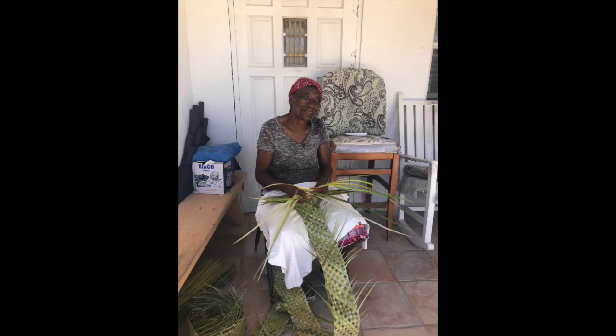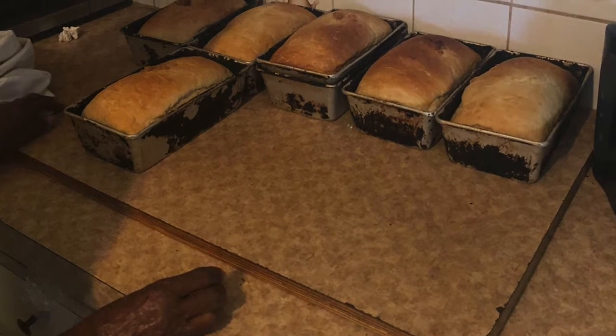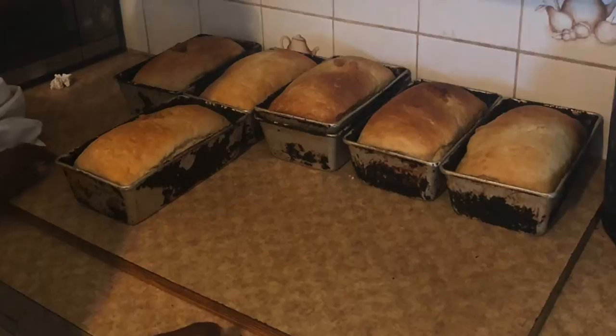The absolute best part of Black Point was meeting Mama. We were told to buy her coconut bread, and after the first loaf, we just wanted more. It was the best we had in the Bahamas by far. She was a super-friendly lady who invited us into her home, showed us her kitchen and her bread pans. This is a must-stop. If you get anywhere near Black Point, buy the bread.